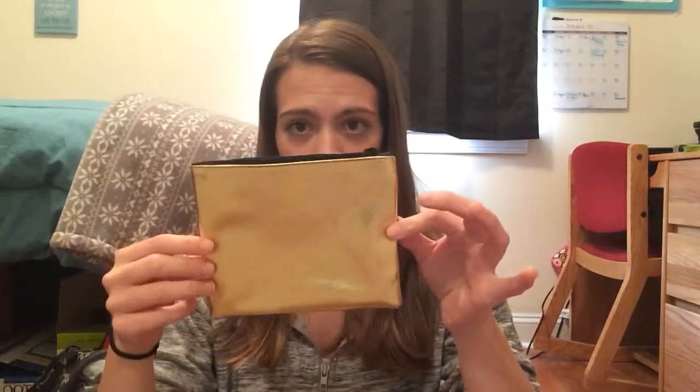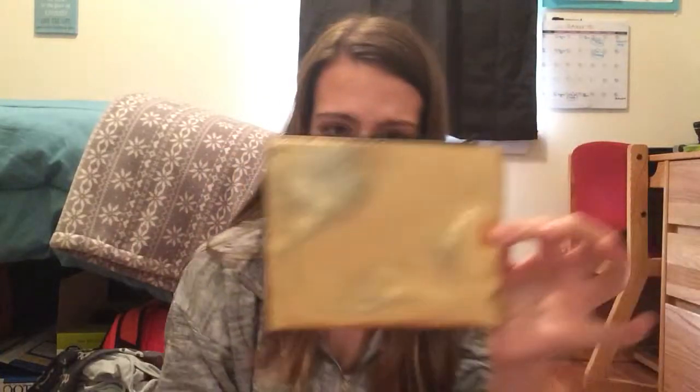Hi guys and welcome back to my channel. Today we're going to do a Birchbox vs. Ipsy unboxing. This is for October of 2015. I'm going to start with Ipsy. So this is the bag — it's gold on one side and black on the other. The theme is kind of like alter ego for Halloween. It says dare to be different.